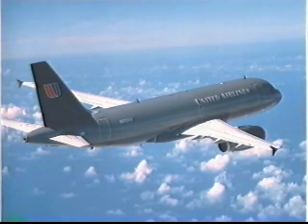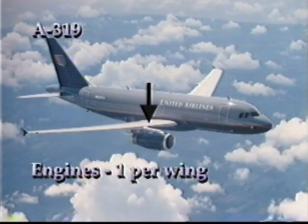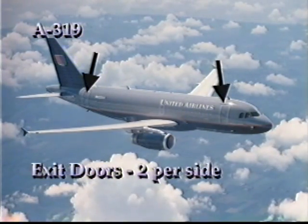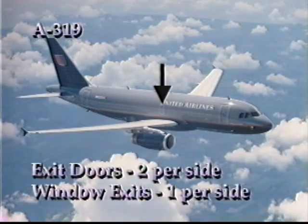The A319 is very similar to the A320. It has one large engine and a wingtip winglet on each wing, and two exit doors on each side. The difference is that the A319 has only one window exit over each wing.